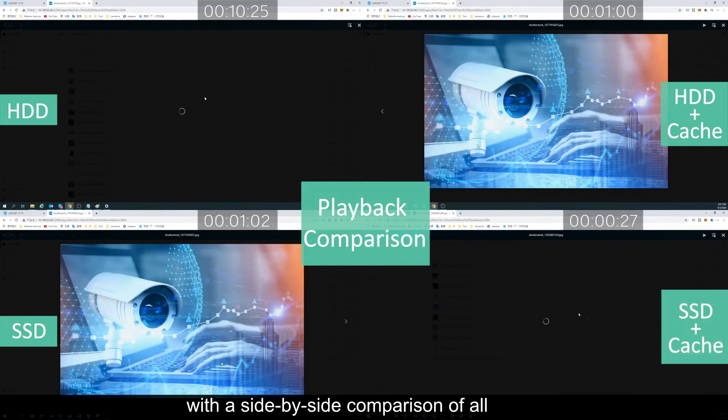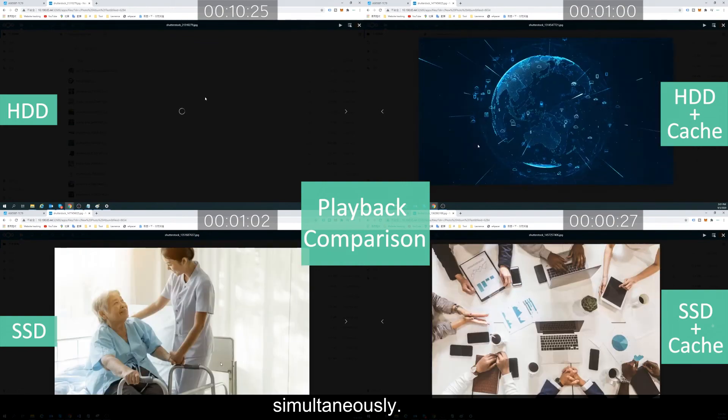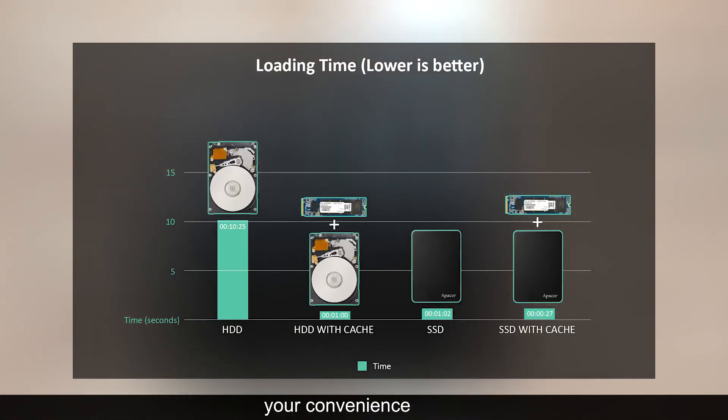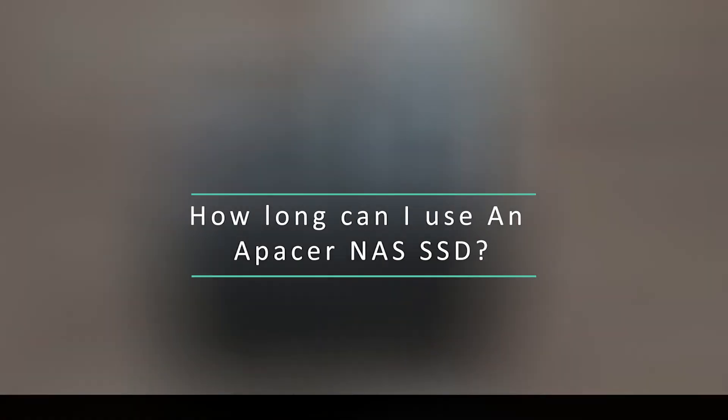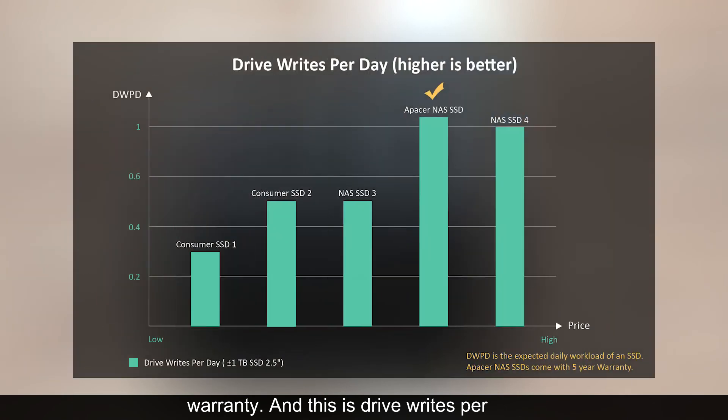And now here we are with a side-by-side comparison of all photos being loaded and browsed simultaneously. Here are all of the numbers for your convenience with regards to how long it took to load all of these photos. This graph represents total bytes written — you can think of this as the expected lifespan of A-Pacer NAS SSDs, and they are backed by a five-year warranty. And this is drive writes per day: how many times you can expect to completely fill your SSD on a daily basis without issue.